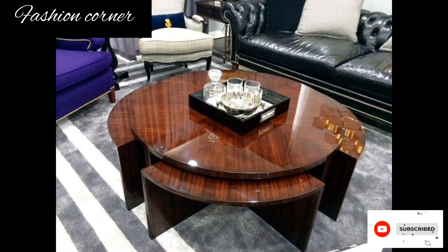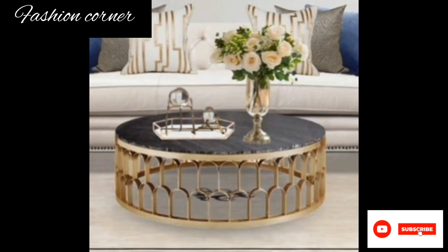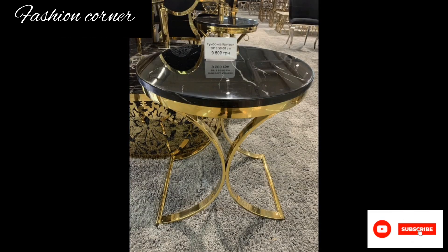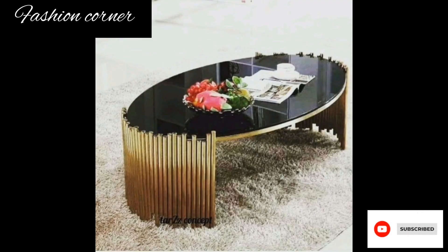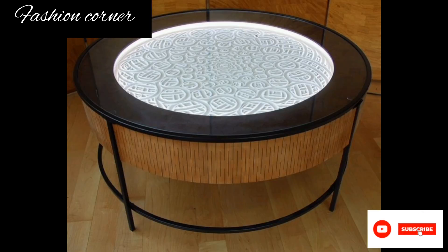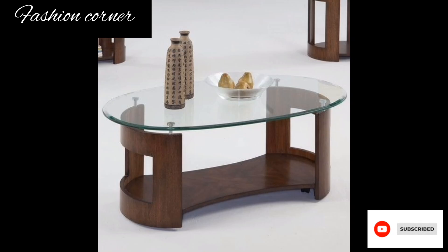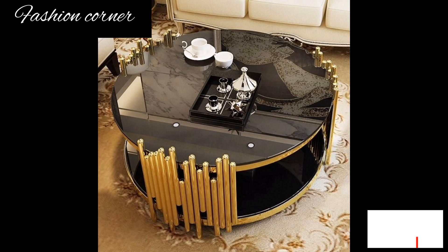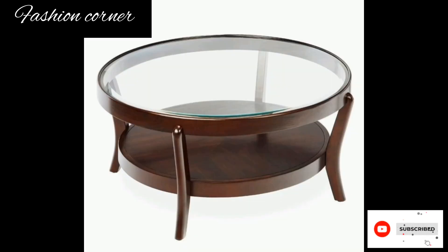A coffee table is a low, usually small table that is typically placed in front of a sofa or sitting area to hold various items within easy reach. It's a functional and decorative piece of furniture that adds style and convenience to a living room or lounge area. Coffee tables come in a variety of shapes, sizes, materials, and designs, allowing for customization and personalization to match any interior decor.